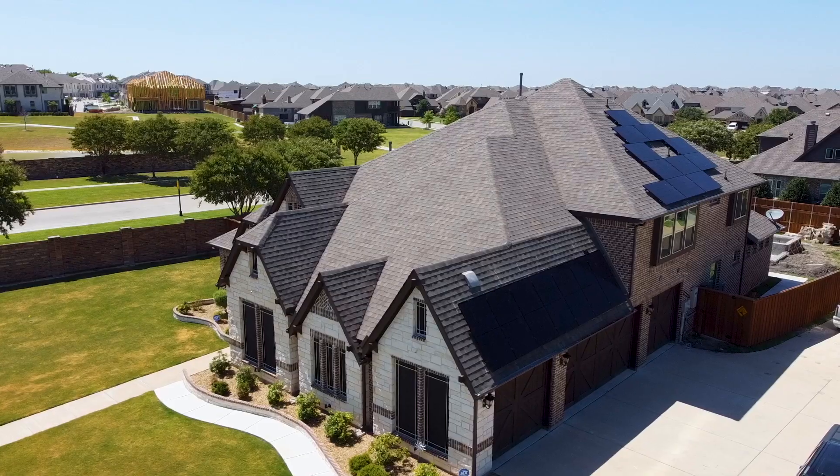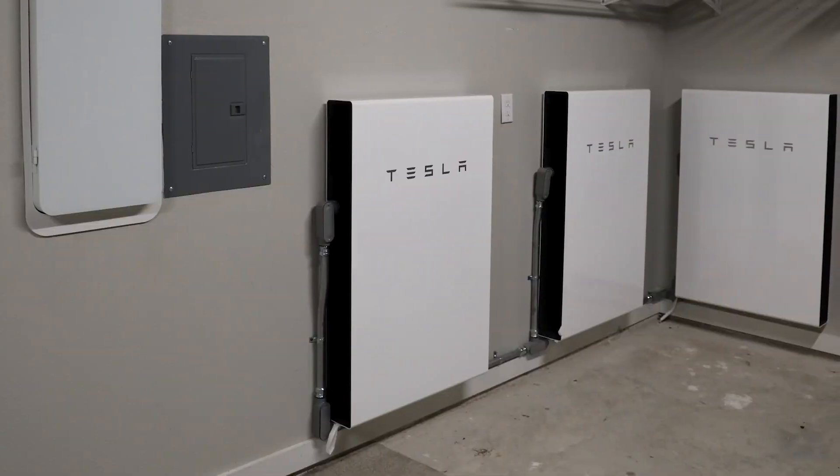First thing, find an electricity plan that offers free nights and sometimes even free weekends. Sure, the cost of electricity might be higher during the day, but your solar system paired with batteries will have you covered.